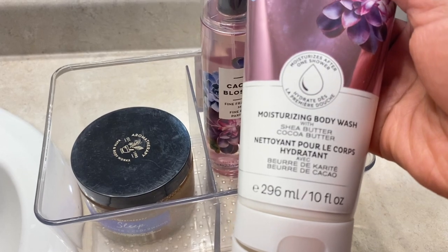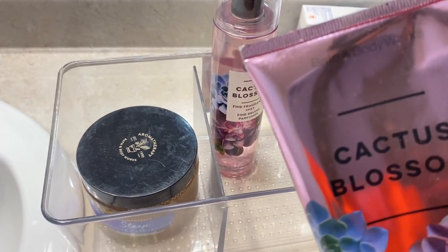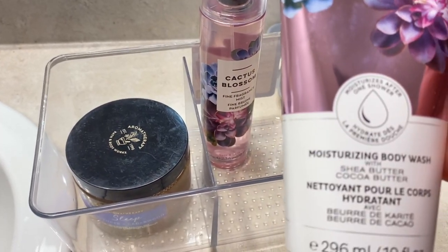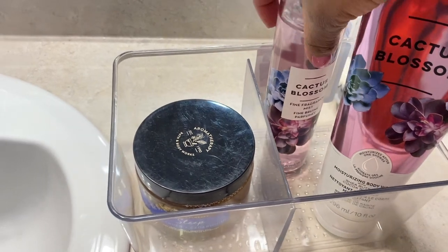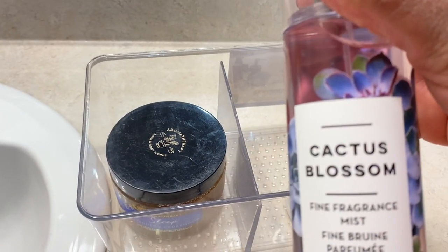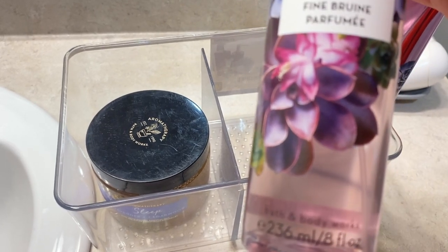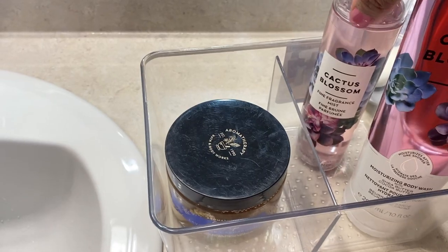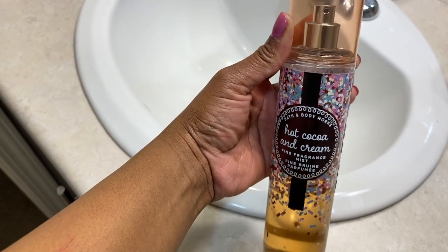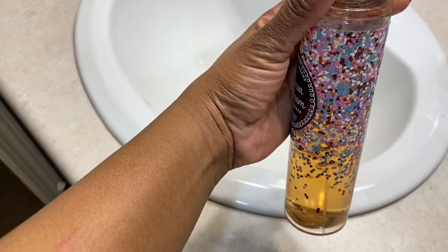Now for my shower, these are what I'll be using — they're all from Bath and Body Works. This is the body wash that I currently use and I'm loving it. And this one here is the fragrance mist — it's still full because I rarely use it since I have another one I'm currently using on a day-to-day basis, and it smells amazing.